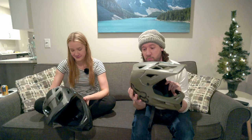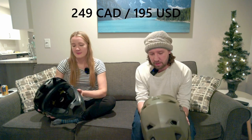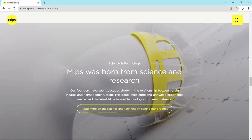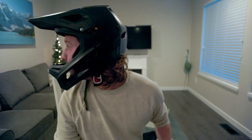These are the Fox Rampage with MIPS, and we liked them so much we bought two of them. They're pretty affordable — I'll put the price here. They're comfy, they breathe well, good visibility, and the MIPS thing is good. MIPS basically allows the helmet to rotate inside, so if you have a deflection when you crash it's supposed to help reduce concussions. These used to be on expensive helmets but now you can get them on cheaper ones.